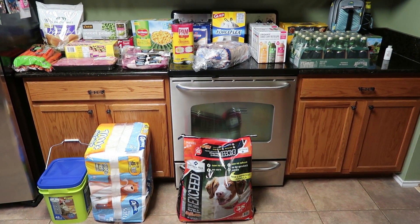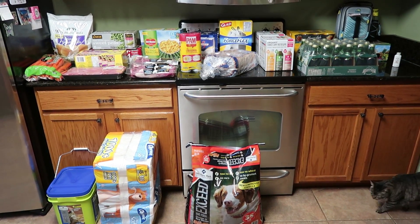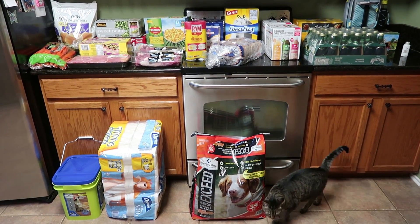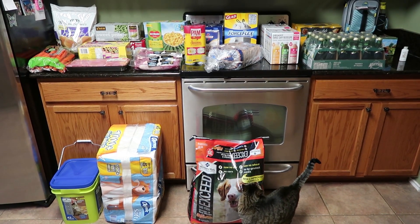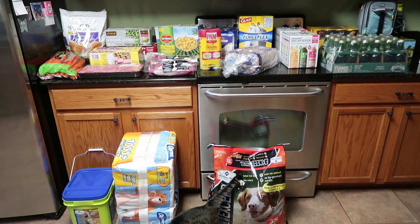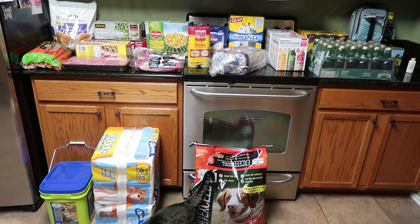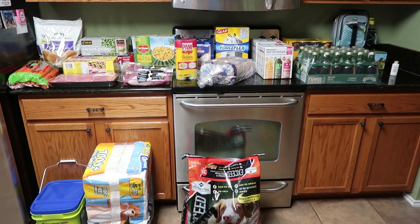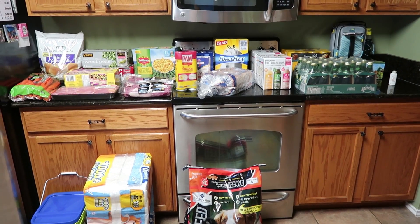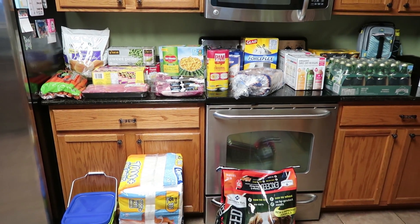Hey guys, I just got back from Sam's and I wanted to share what I picked up because it does have to do with some future meals. I know I just posted the grocery haul yesterday — if you missed it, the link will be at the very end of this video. I went to Sam's today so I wanted to share that as well. On Wednesday I'm hoping to have up the freezer meals I'm going to make — if I can't get it up tomorrow it'll be next week, but either this Wednesday or next Wednesday for sure. So this is everything I picked up from Sam's.